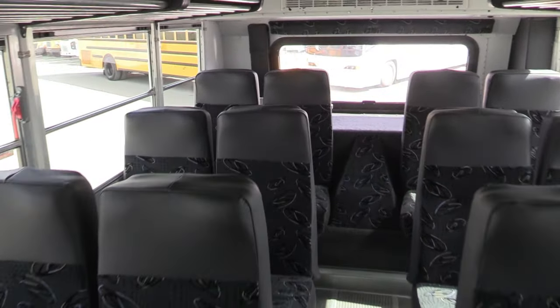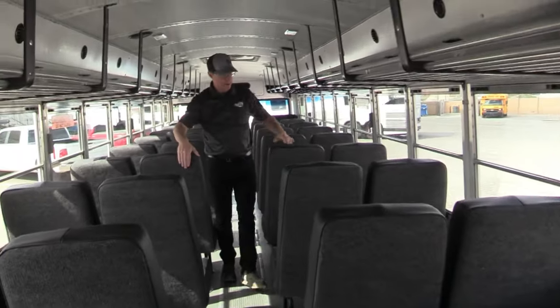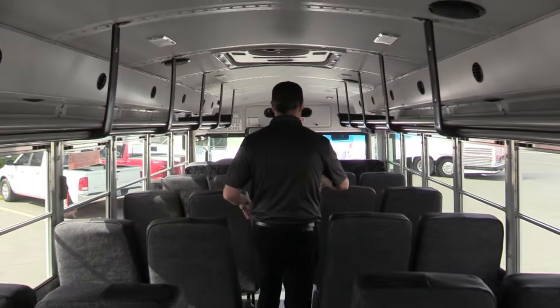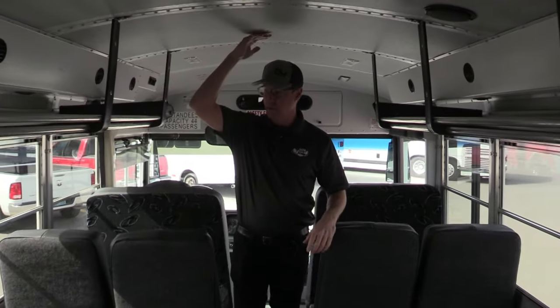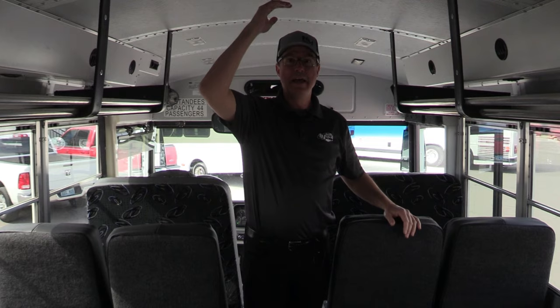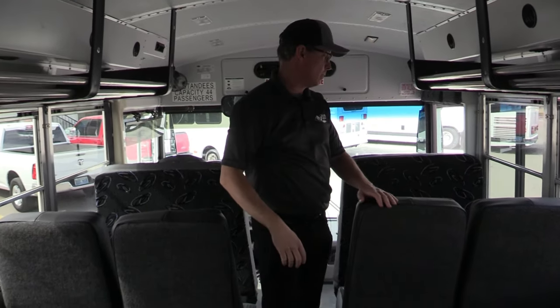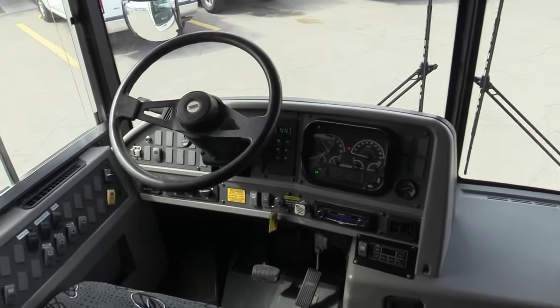Overhead parcel storage and ducted AC distributing air nice and cool throughout the cabin for all the passengers. This would be a great bus for adventure tours or charter services. Interior height is six-six with 93 inches across - plenty of room for adults to move around in here.